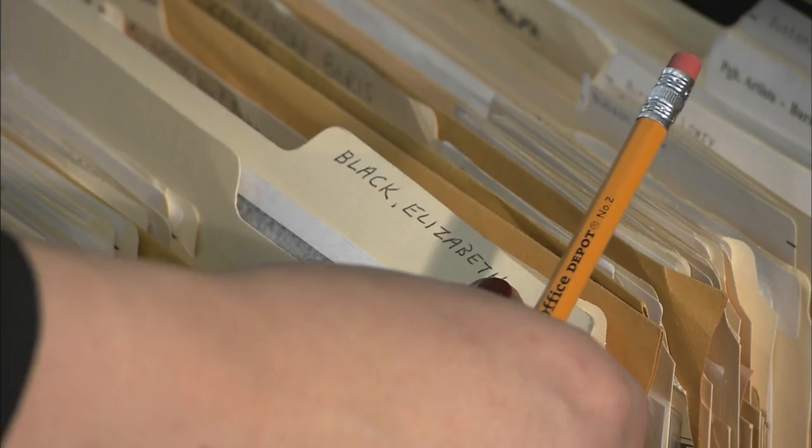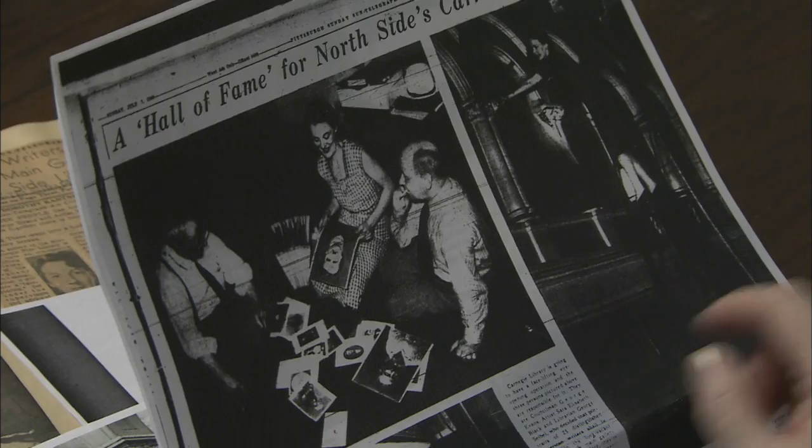Very few people do know the story in this folder. It probably hasn't been opened in decades. This is from July 1940. Inside there isn't much — just a few clippings about a woman named Elizabeth Black.